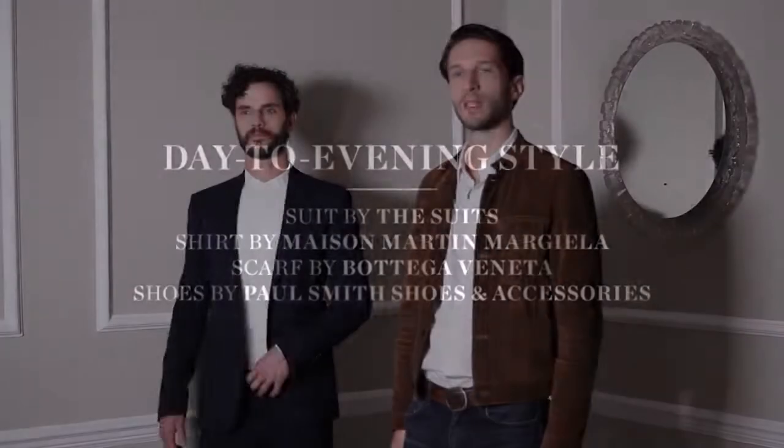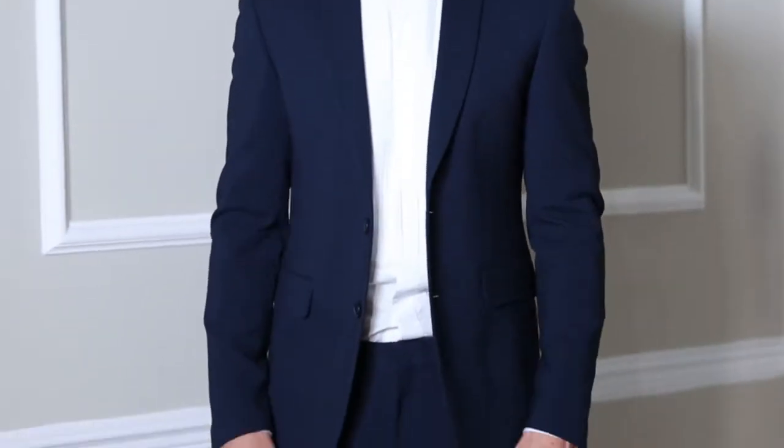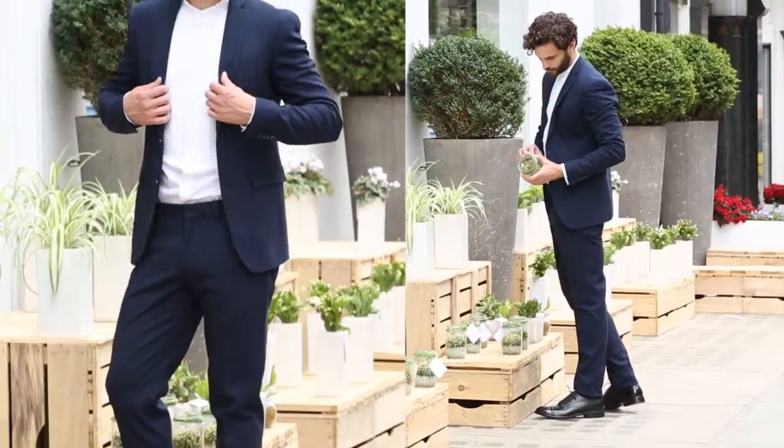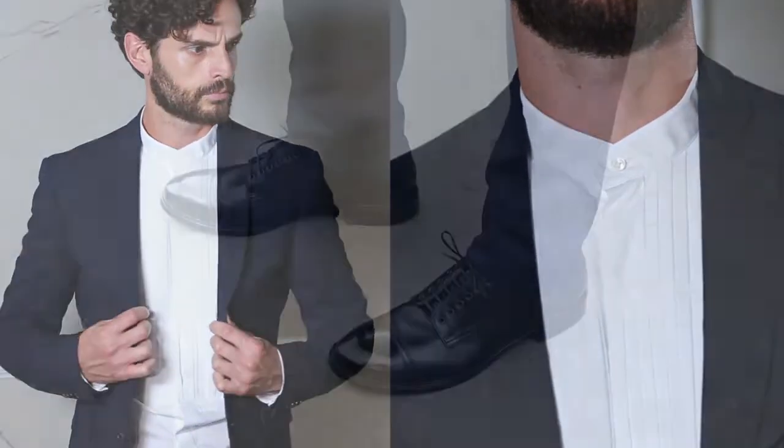So this look is very much day to evening wear. Really beautiful navy suit from The Suit, which is a new label from Antwerp. It's slightly slimmer, with a beautiful white shirt from Margiela.